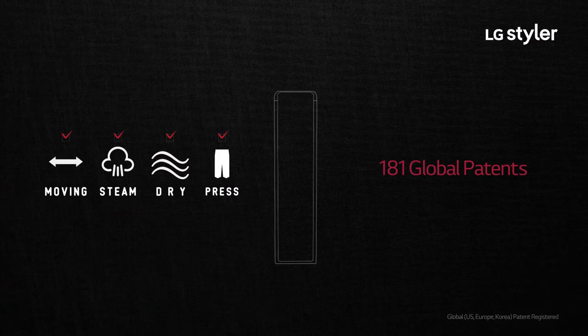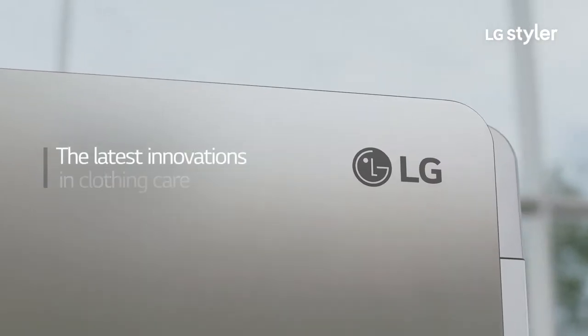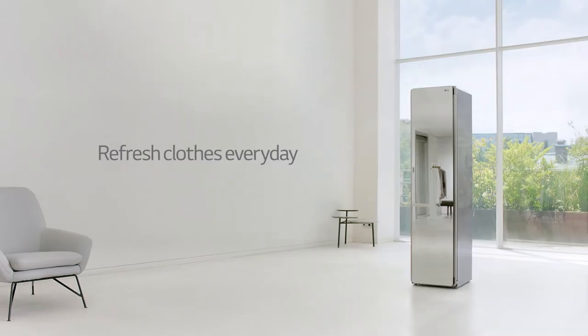With 181 Global Patents, we're bringing you the latest innovations in clothing care. LG Styler.